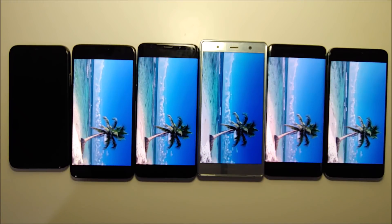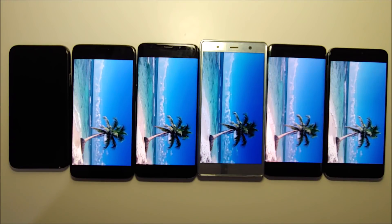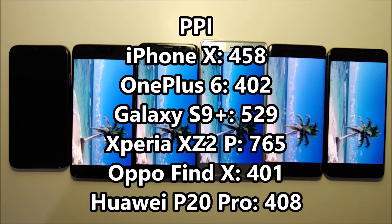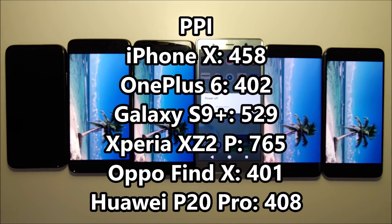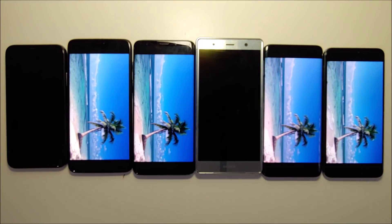Now we're 1 hour and 11 minutes in, and the iPhone is the first to die. Keep in mind guys the battery size — I actually have them in order. Also keep in mind the pixels per inch, because higher PPI makes the battery drain quicker.